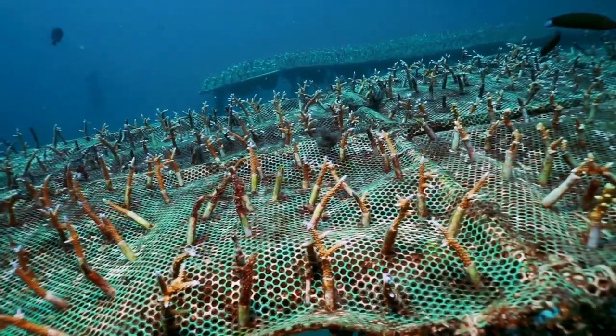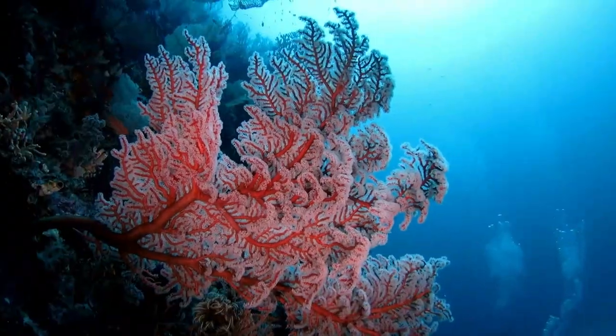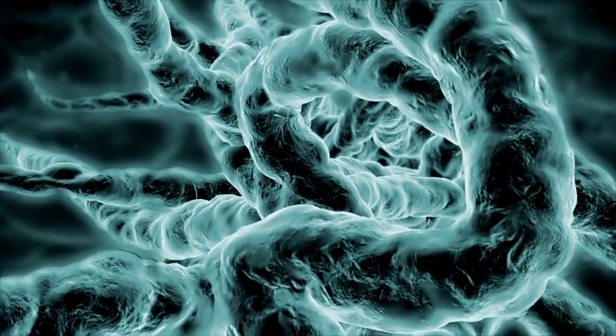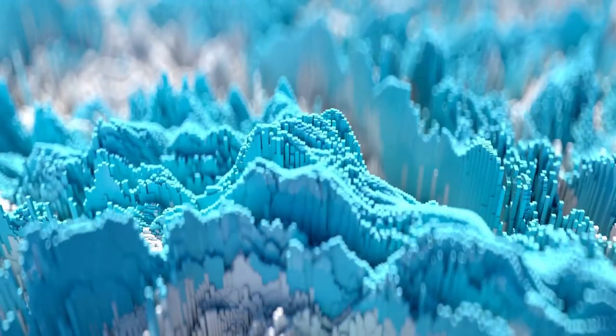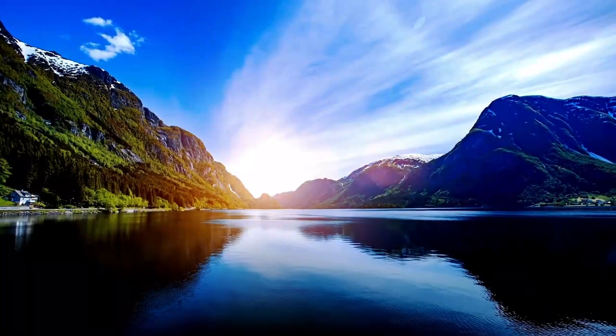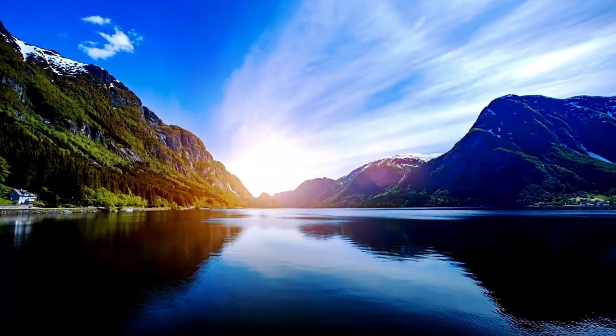Organ Pipe Coral: Organ Pipe Corals are unique and striking with their red, pipe-organ-like appearance. They consist of individual tubes grouped together, creating a visually appealing spectacle. Despite their beauty, they are delicate and sensitive to environmental changes.